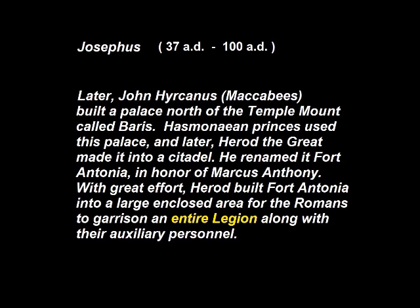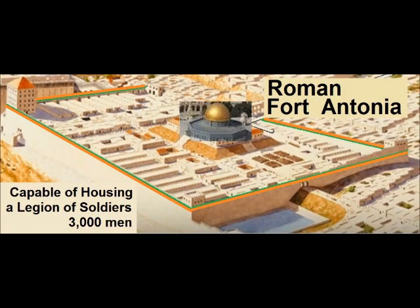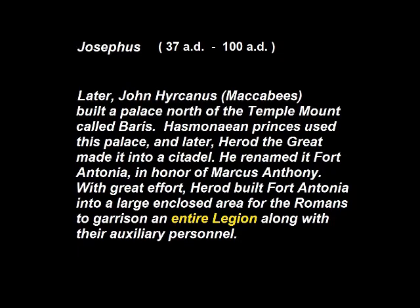A very reliable historian named Josephus writes: 'Later, John Hyrcanus built a palace north of the Temple Mount called Berus. Hasmonean princes used this palace, and later Herod the Great made it into a citadel. He renamed it Fort Antonia, in honor of Marcus Anthony. With great effort, Herod built Fort Antonia into a large enclosed area for the Romans to garrison an entire legion, along with their auxiliary personnel.'